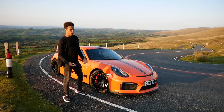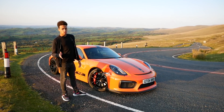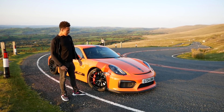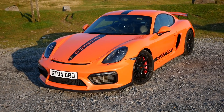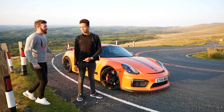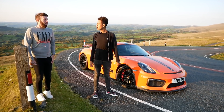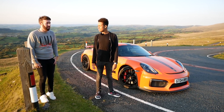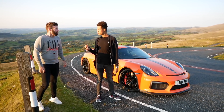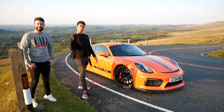Hello everyone, I'm in Wales on the Black Mountain Pass, possibly one of the best driving roads in the UK, and I'm right next to a Porsche Cayman GT4. That's the owner by the way, his name's Richard, he goes by the name of Moonlight Donkey. So shall I just drive? I think we'll do that now.